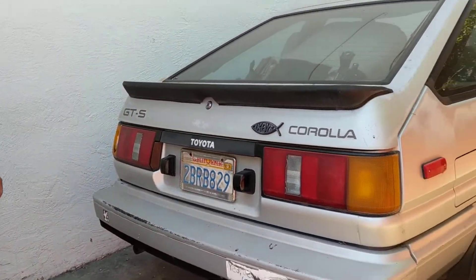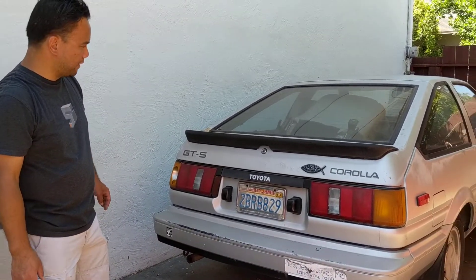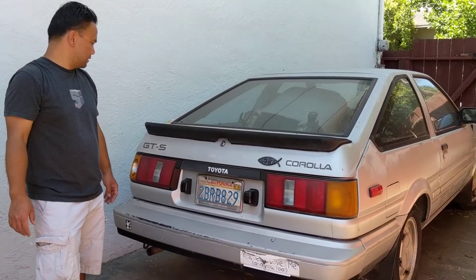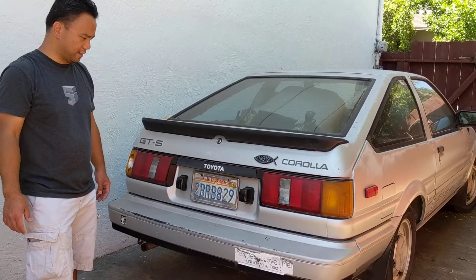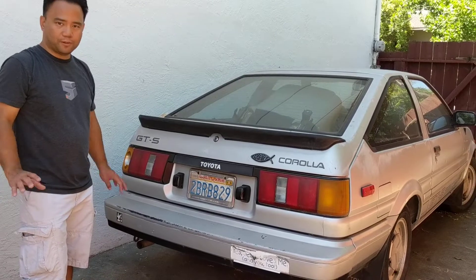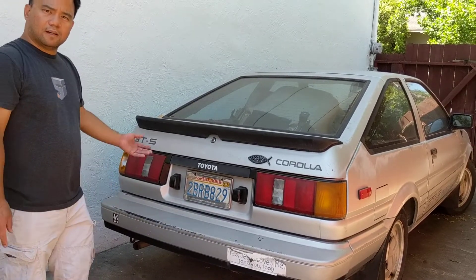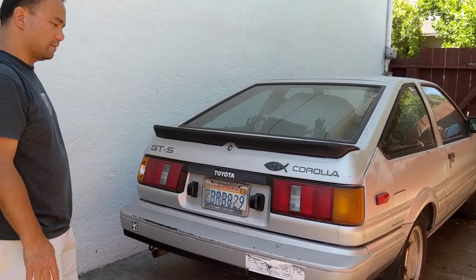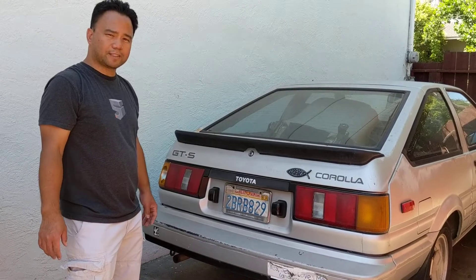The car is going to be cleaned up, prepped, and made to be a daily driver for now. I've got other projects, so the plan with this is to get it into a daily driver situation. Just wanted to give you a walk-around of my next project.